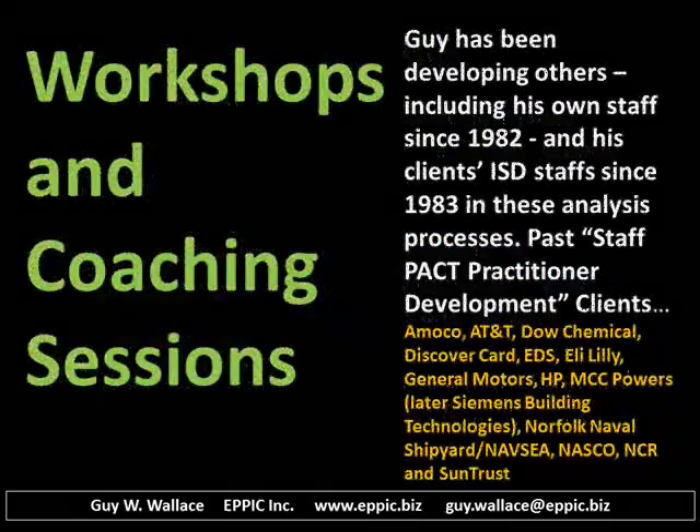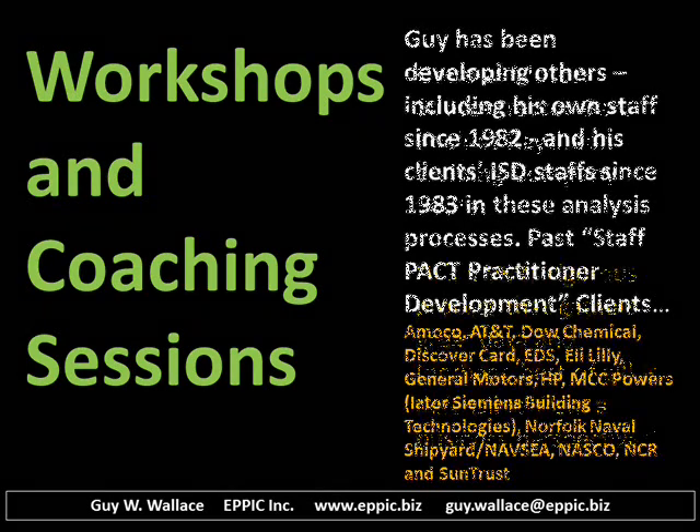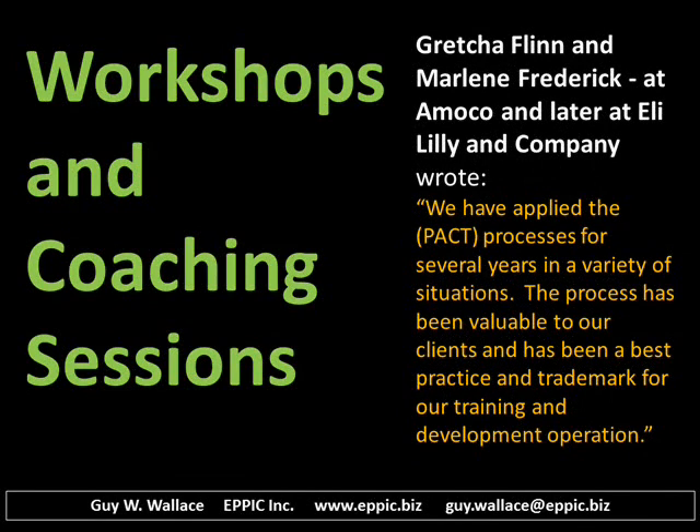I also offer formal workshops and less formal coaching sessions, and I've been doing this with my own staff since 1982 and developing the staffs of my clients since 1983. Reviews from some of the people who have been through these workshops include one from Barb from back in the late 90s. Two other clients wrote about their experiences at two of their companies.